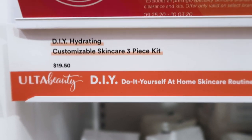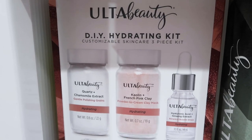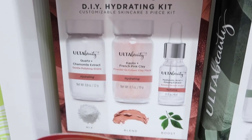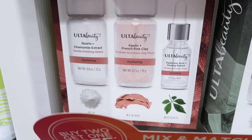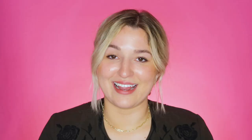The final skincare item is the DIY Hydrating Custom Three-Piece Kit for $9.74. It comes with polishing beads, a clay mask, and a hyaluronic acid and ginseng serum. The polishing grains aren't fungal acne safe, so give those away, but the clay mask and the hyaluronic and ginseng serum are yours to use freely.